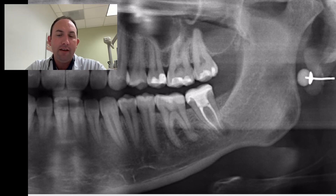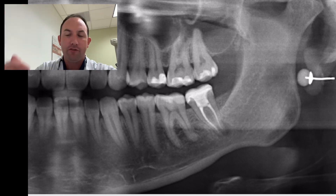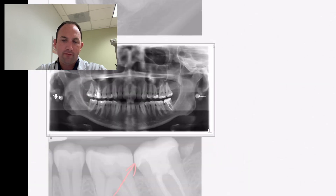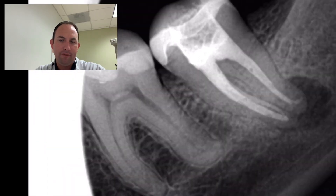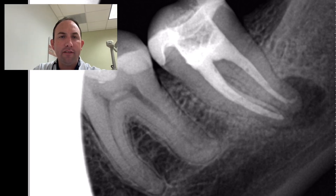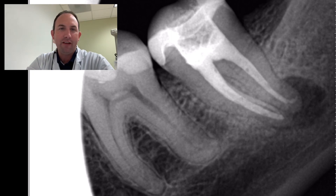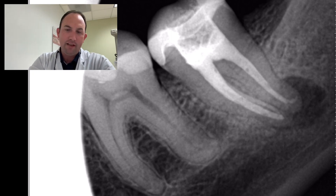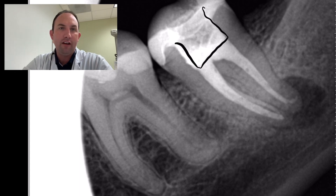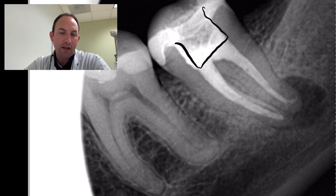I felt like it looked pretty good, however post-op a year later we've got a radiolucency. So we retreated it. My process for retreats is basically the same as for initial root canal treatments, which involves numbing the patient, making sure they're comfortable, accessing into the canal structure, and then using Gates Glidden files, hand files, disinfectants, and solvents as appropriate. Then I like to soak it in sodium hypochlorite, making sure not to overextend out the apex.